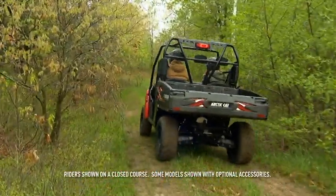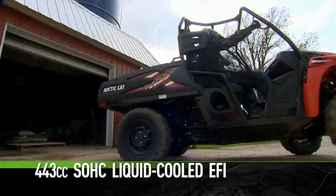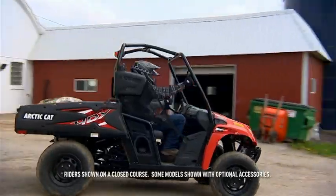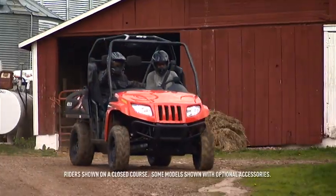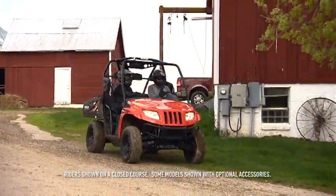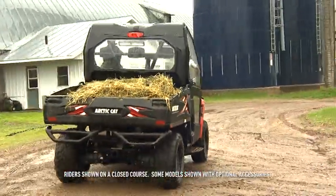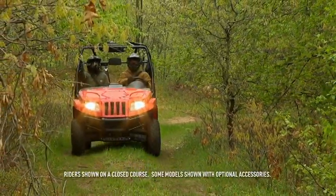Smooth, consistent acceleration comes courtesy of this potent 443cc single overhead cam, liquid-cooled single cylinder. A wide torque curve and smooth power delivery are a benefit of electronic fuel injection, which tunes the engine for any temperature, elevation, and humidity. Arctic Cat power — the heartbeat of an Arctic Cat Prowler.